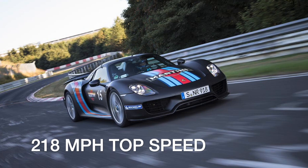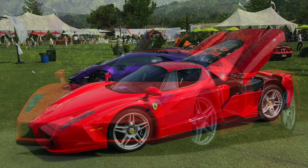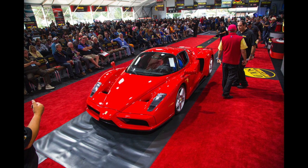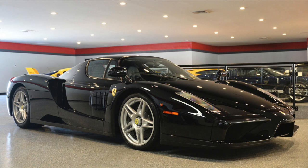Named for the company's founder, the Ferrari Enzo was among the first supercars to feature advanced design elements like a carbon fiber body, active aerodynamics, and carbon ceramic brakes. These were cutting-edge supercar features when the Enzo debuted in 2003, making it one of the most advanced production cars of the era. Its V12 engine produced 651 horsepower, and with a curb weight just over 3,200 pounds, the Enzo could accelerate to 60 miles per hour in 3.1 seconds, clear the quarter mile in 11 seconds, and hit a top speed of 218 miles per hour.